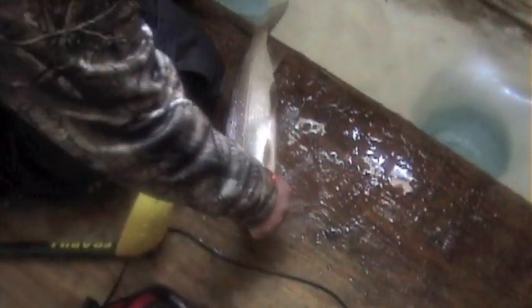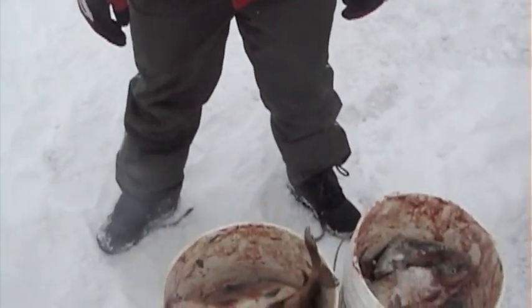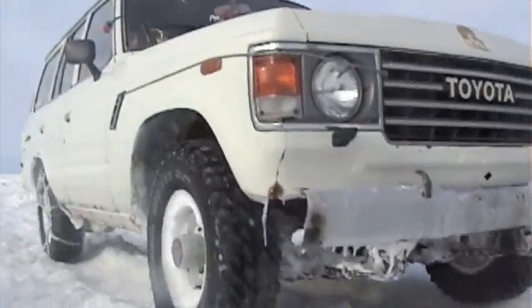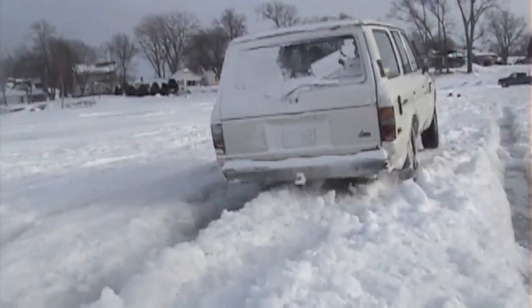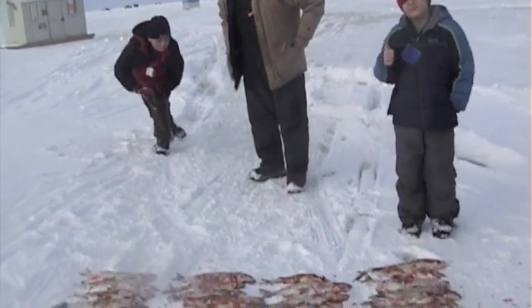That's the hog of the day! I was nervous — I'm still shaking. Two big six-gallon buckets of fish. Those are some big whitefish too, aren't they? Yeah they are.